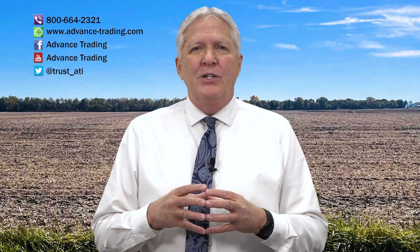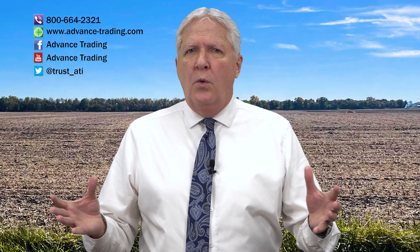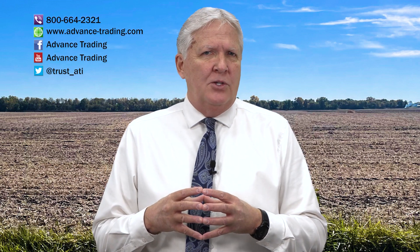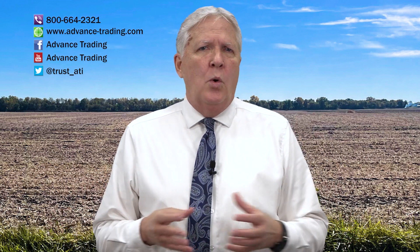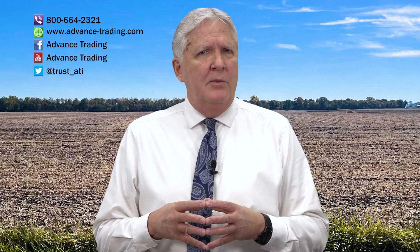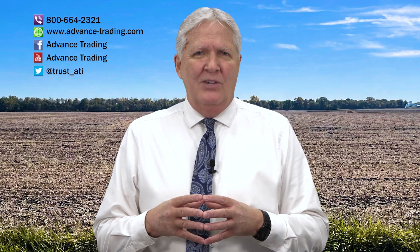If you'd like more information, please feel free to contact us at 800-664-2321. We'll put you in contact with one of our risk management consultants and will be happy to visit with you at your convenience. And remember, we upload every Wednesday — make sure to subscribe to our channel to never miss an upload. Thanks a lot, have a good week.